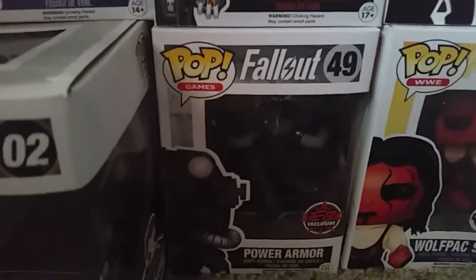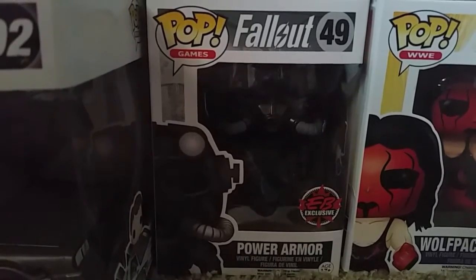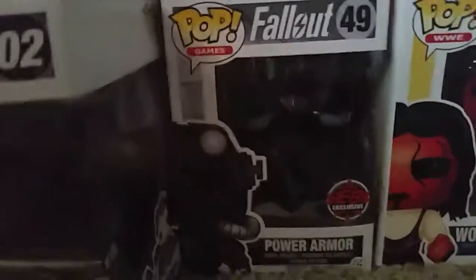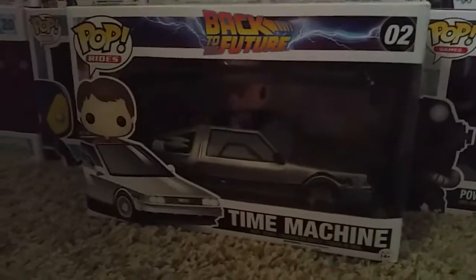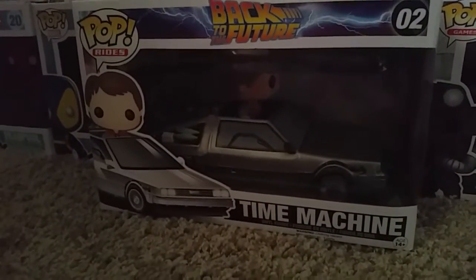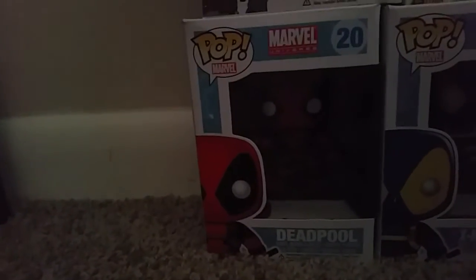An EB Games exclusive power armor from Fallout — it's a black power suit. EB Games is pretty much GameStop in Canada, which is funny because I got this at GameStop down the road from me. Then we have the Back to the Future Time Machine Rides which has Marty McFly sitting in the Time Machine. Another X-Men Deadpool — this one is not exclusive, sorry it's very dark in here. And then just the original Deadpool pop holding two swords.